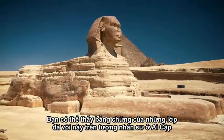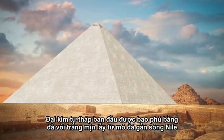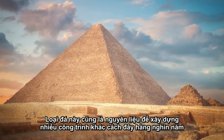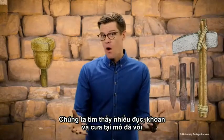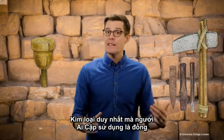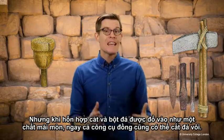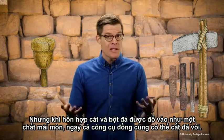You can see evidence of these layers in the Sphinx, which was actually dug out of the earth, not built on top of it. The pyramids were originally covered in smooth white limestone from quarries up the Nile, which was later stolen for other buildings. We've found many chisels, drills, and saws used at these quarries — the only metal Egyptians had was copper, but when a slurry of sand and powdered rock is poured in as an abrasive, even copper tools can cut limestone.